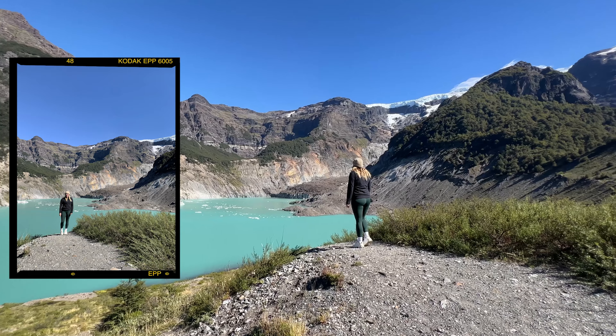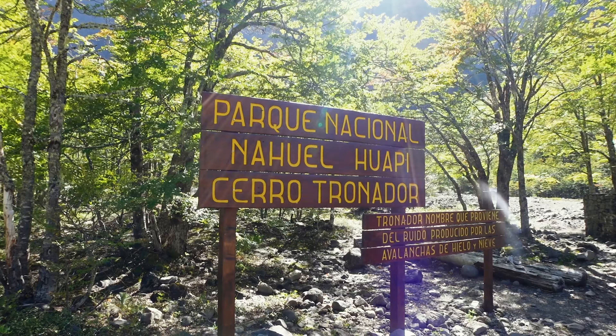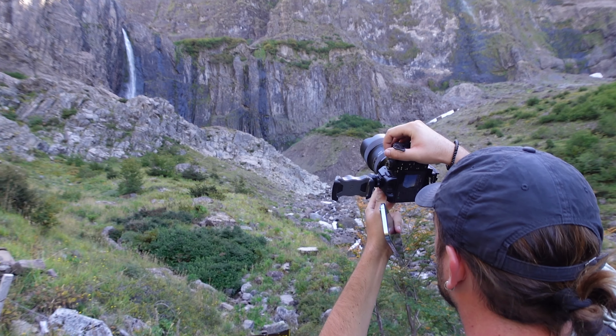The drive here was quite a challenge with three hours of winding gravel roads, but wow, it was worth it. We had the entire place to ourselves and the lagoon and surrounding mountains were absolutely breathtaking. It was definitely one not to miss in Bariloche.